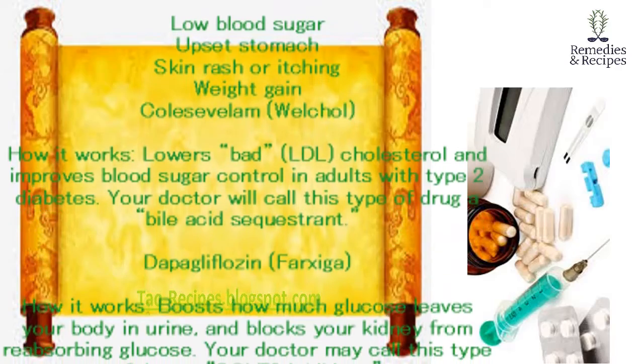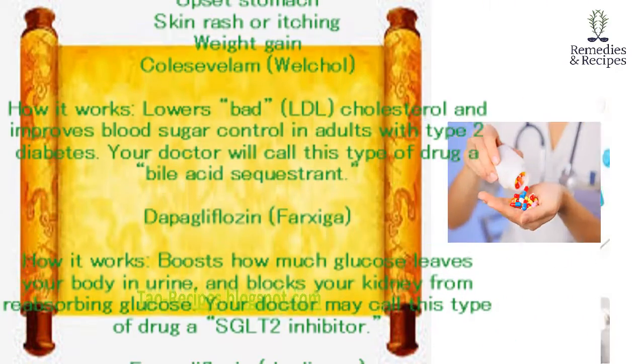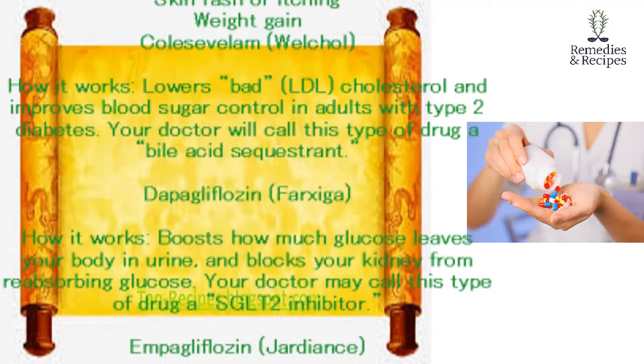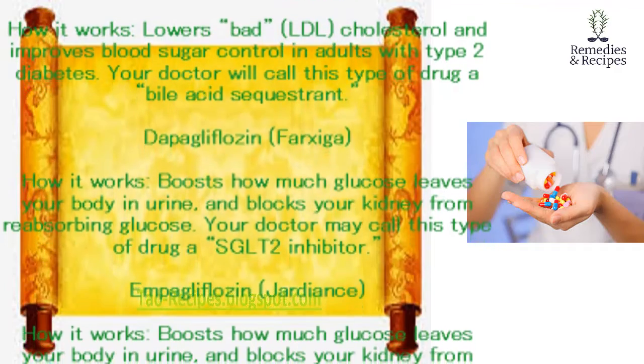Dapagliflozin (Farxiga). How it works: boosts how much glucose leaves your body in urine and blocks your kidney from reabsorbing glucose. Your doctor may call this type of drug a SGLT-2 inhibitor.